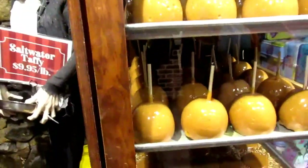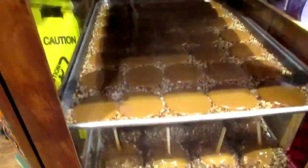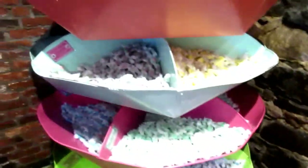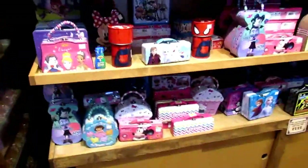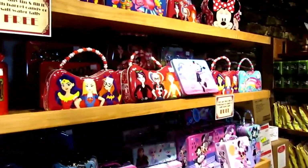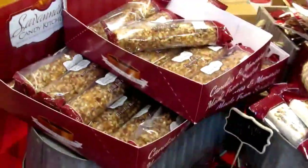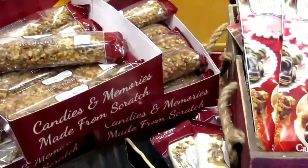Guys, look at the candy apples — we never had these ever. Candy apples! This is a little candy, it's expensive. Look at these guys, I've tried these before and these things are good.